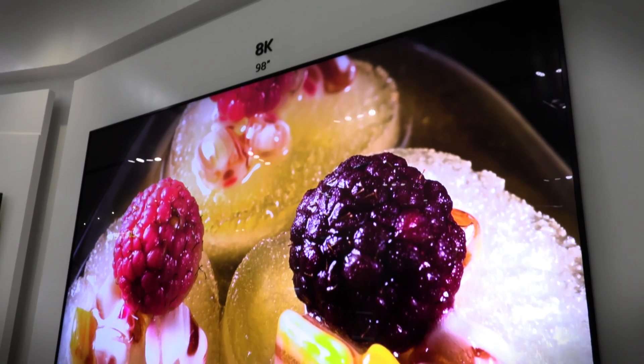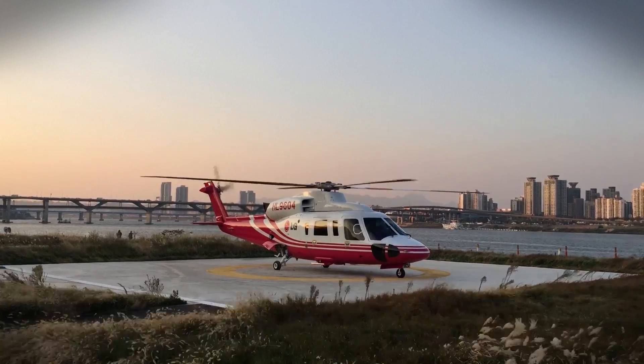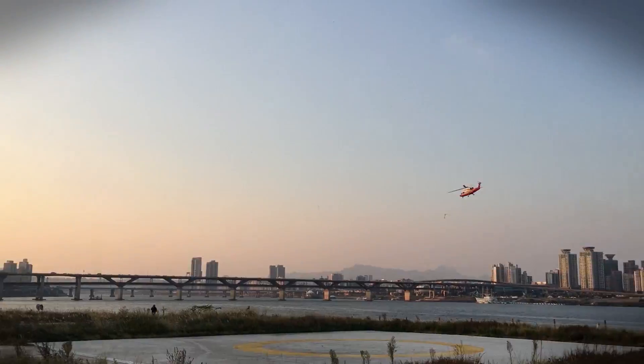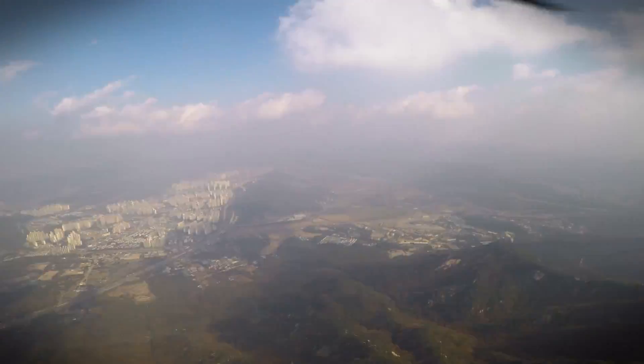We've seen the finished products, we've seen the future — now I want to see how this stuff is made. So far we've spent most of our time in the northern part of the country where they do all their research and development. Now we're going south to see how they actually assemble all this stuff. We've hopped in the LG corporate chopper to get down to Gumi and take a look at how they put it all together.